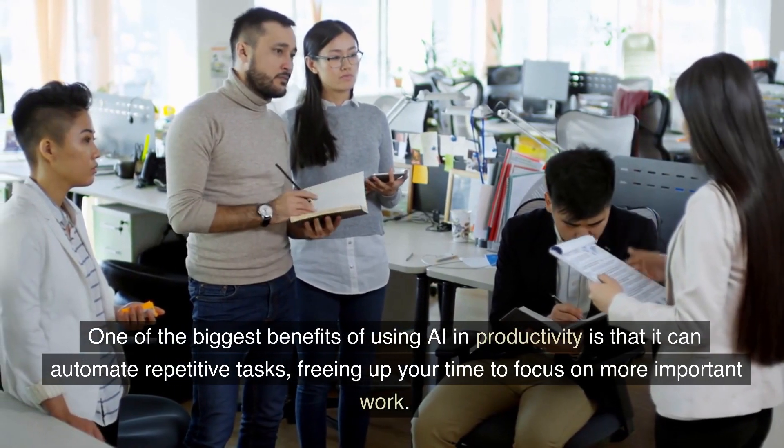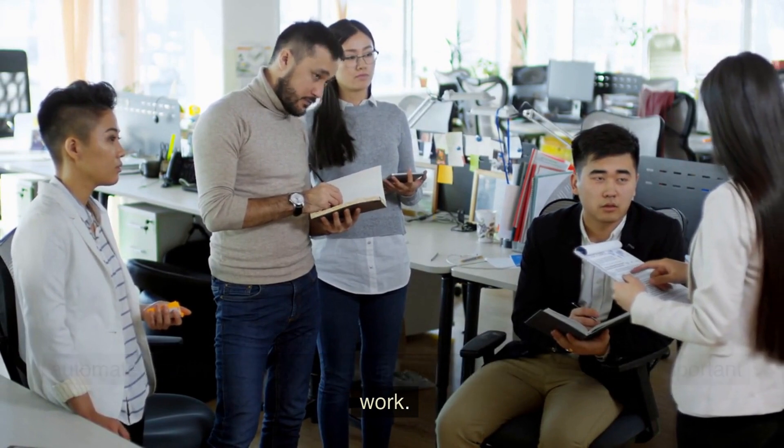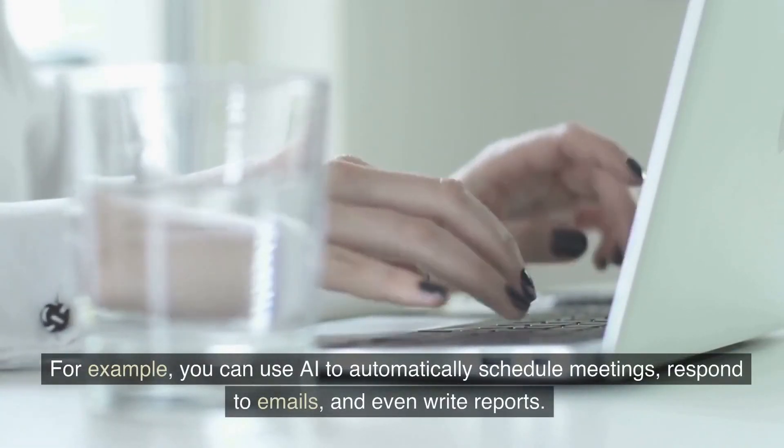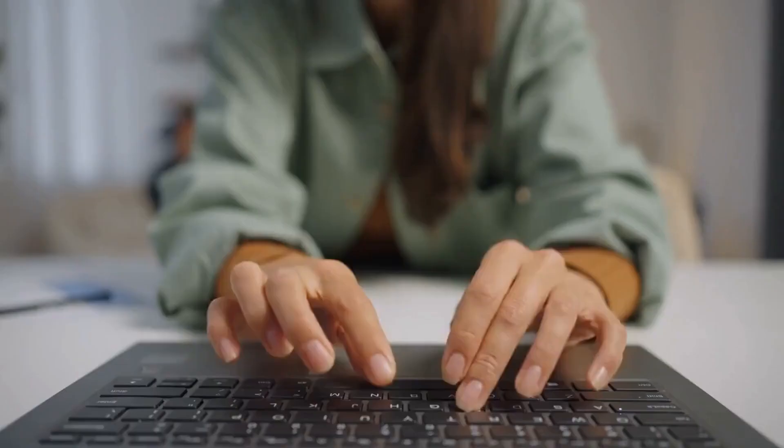One of the biggest benefits of using AI in productivity is that it can automate repetitive tasks, freeing up your time to focus on more important work. For example, you can use AI to automatically schedule meetings, respond to emails, and even write reports.